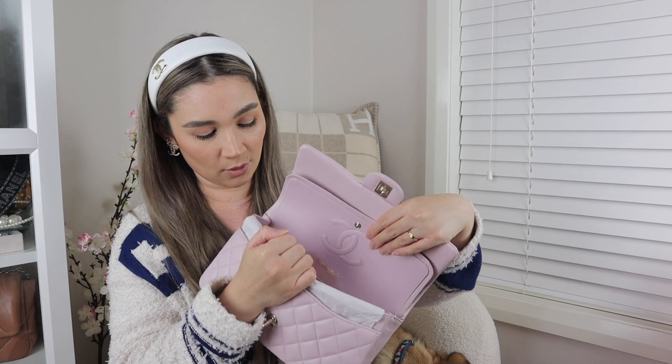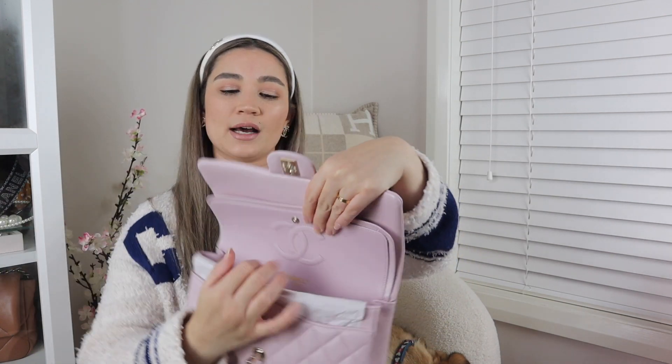I'll give you a quick rundown of the bag. You've got that little love note section at the top, the double flap — the double flap helps it hold its structure — and then that's the inside. The bag is brand new.